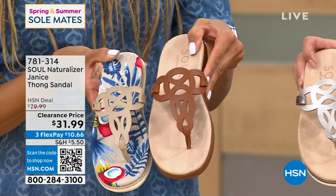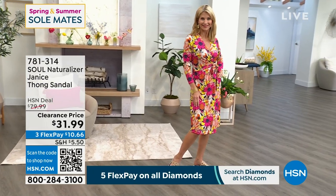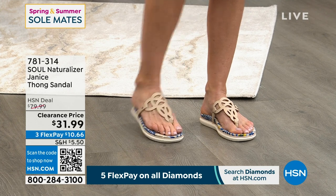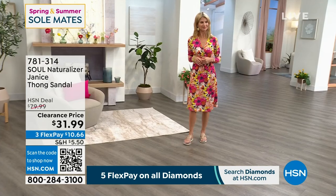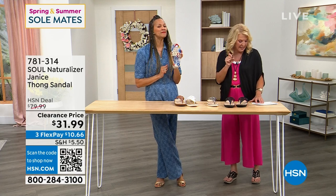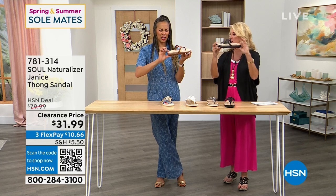A beautiful return from last summer — everyone loved it. That contoured sole has lots of non-slip grip on the bottom. The toe post is comfortable and easy to wear. Laser cutting on the bridge of your foot, cork look, soft antimicrobial sock lining, arch support, memory foam — these are a dream to wear. Not your average thong or flip-flop sandal. The price: $79.90, and you're getting it for $31.90. Sizes: five and a half, then six through ten in whole and half sizes, then eleven, medium and wide width.